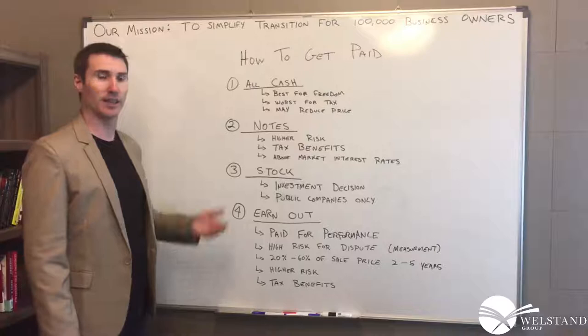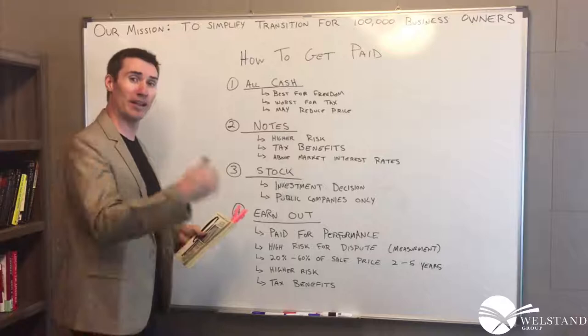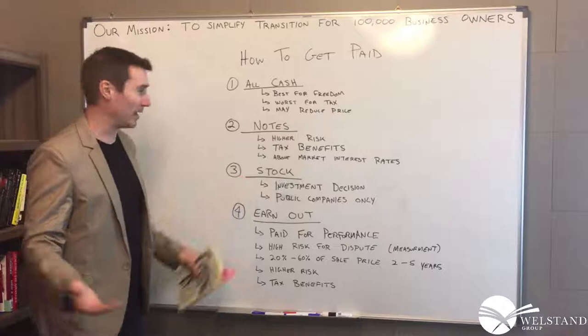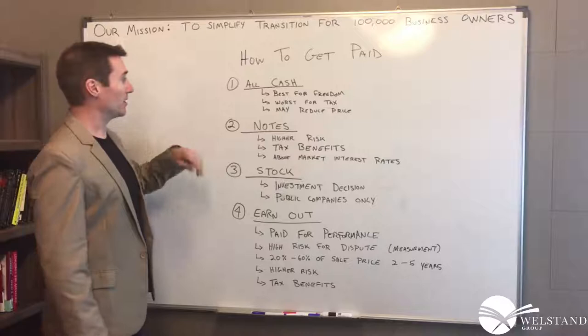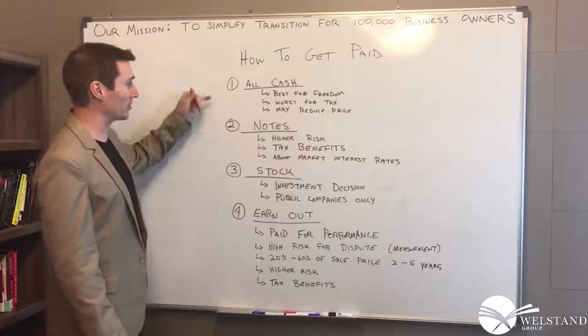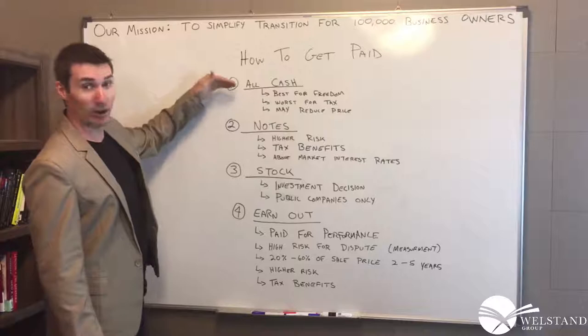Then there's notes, where you essentially loan the buyer money at the time of sale. They pay you at a later date with interest — usually over a three-to-five-year period. Notes carry higher risk because if the business defaults, you don't get paid and may even get the business back, which you don't want. However, there are tax benefits since the purchase price is deferred over multiple years, and you'll likely get above-market interest rates. If you take all cash anyway, you'd invest it somewhere — maybe a GIC or government bond at a low rate. But if you loan the buyer money, you can set a higher interest rate and technically make more this way than with all cash invested elsewhere.